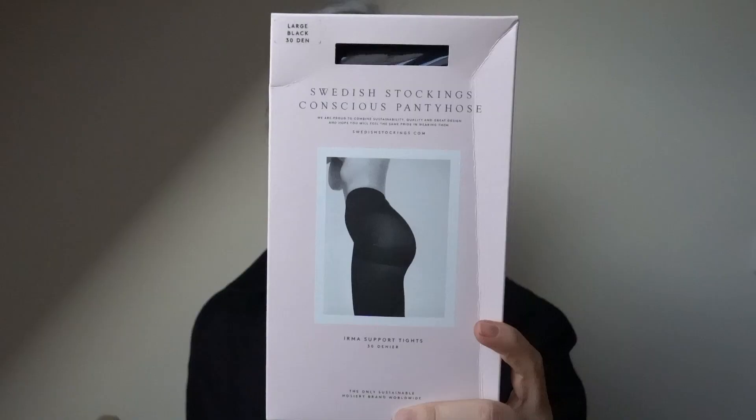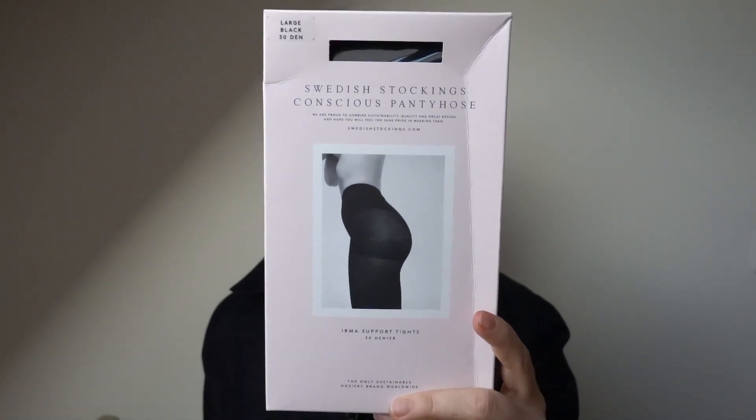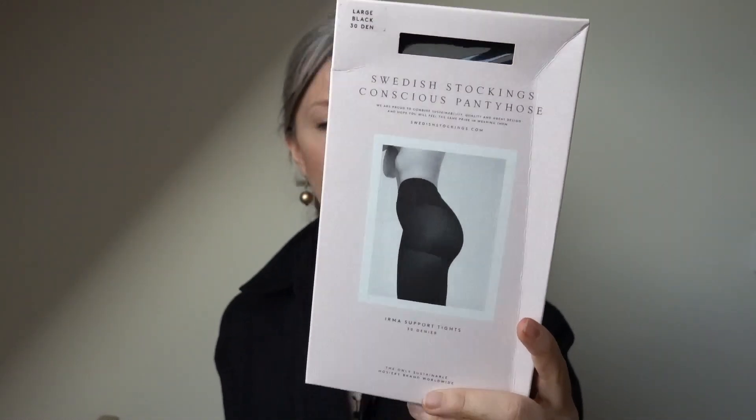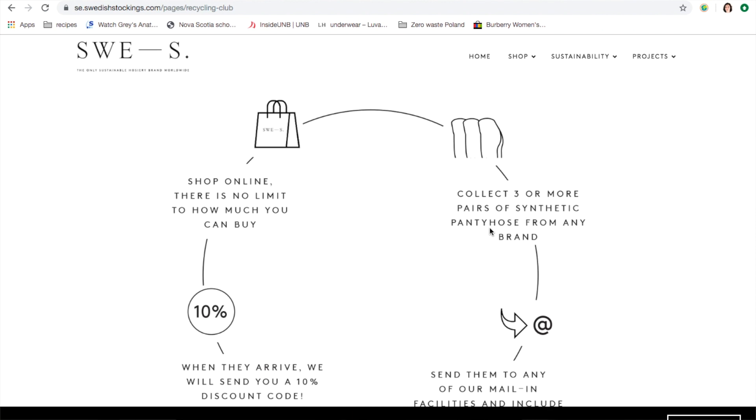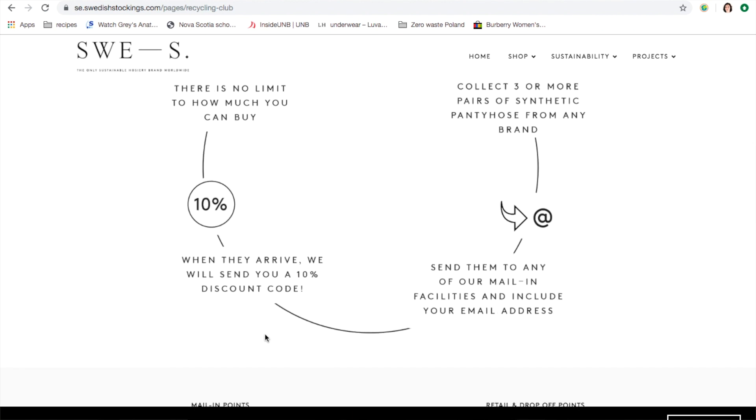Let's start with some unconventional stocking stuffers. My first suggestion is Swedish Stockings — a great company that produces stockings from recycled nylon and is very conscious with how they produce things. They have a program where you can ship them any three pairs of your old stockings from any company and they will reuse them. The packaging is cardboard on the outside and they are really good quality — not too tight, designed with women's bodies in mind. I highly recommend this as a stocking stuffer.